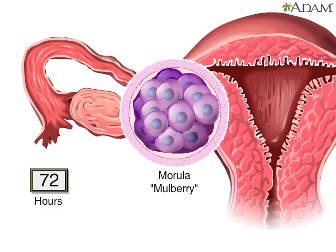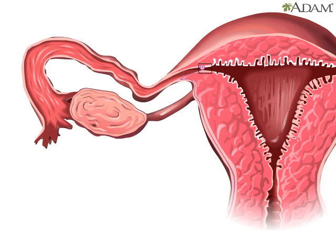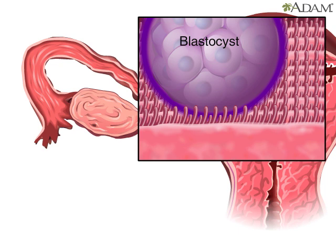During the first eight or nine days after conception, the cells that will eventually form the embryo continue to divide. At the same time, the hollow structure in which they have arranged themselves, called a blastocyst,